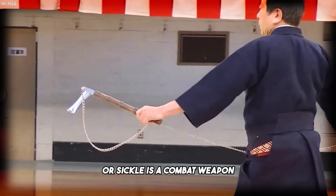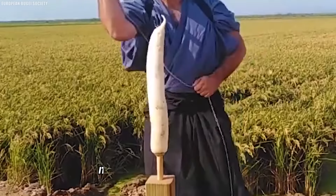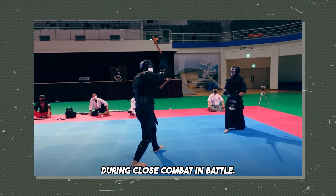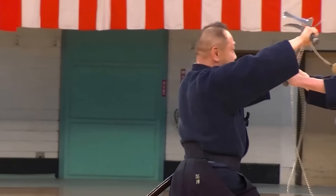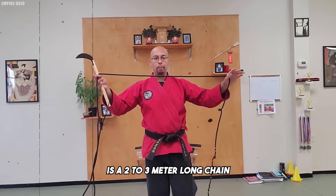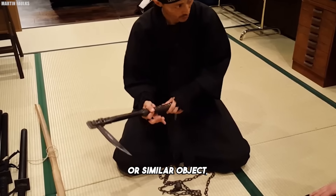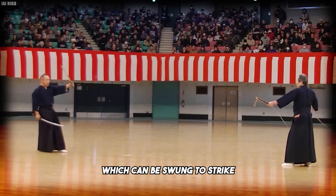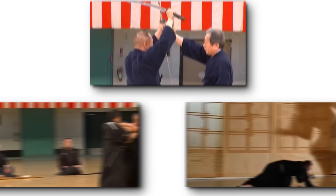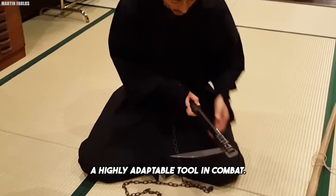The Kama, or sickle, is a combat weapon with a curved blade and a short handle, resembling a traditional farming tool. It is primarily used for cutting, hooking, or slashing during close combat, allowing for quick, precise strikes to an opponent's limbs or body. The other component, the Kusari, is a two to three meter long chain attached to the handle of the sickle. The chain is weighted at one end, often with a metal ball or similar object, which can be swung to strike or entangle an opponent, allowing for strikes from a distance or to bind an opponent's limbs or weapon.